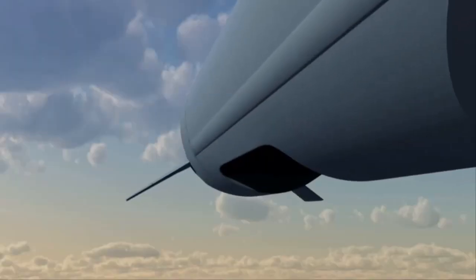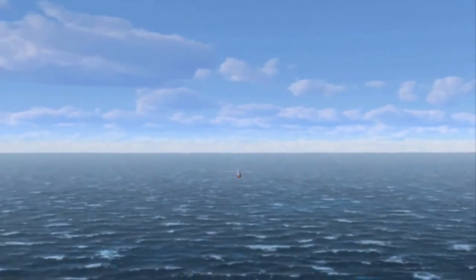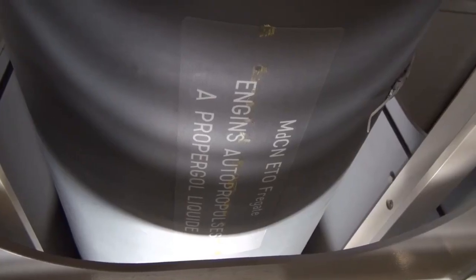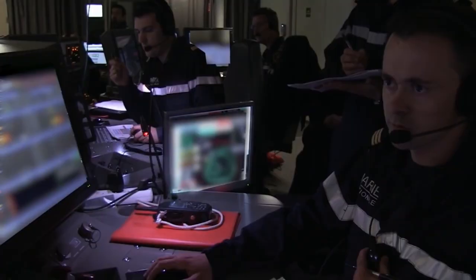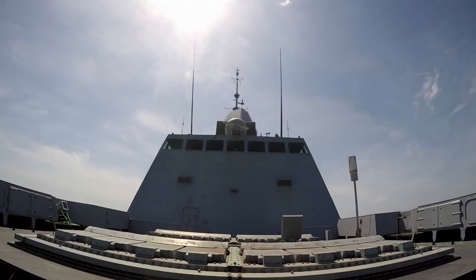The Anti-Ship SLCM will be equipped with an AESA RF seeker for terminal guidance, and the Land Attack version will make use of an Electro-Optical seeker with DSMAC — Digital Scene Matching Area Correlator — technology for terminal guidance. The Electro-Optical seeker makes more sense for the Land Attack version as land targets could be highly mobile, which can be tracked using IoT sensors and DSMAC.